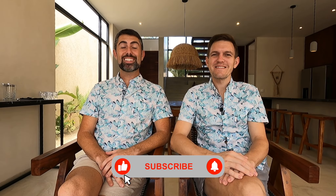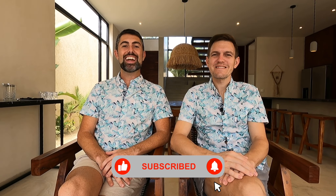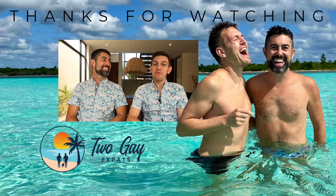Well, that's it for this video tour of our new house. If you have any questions, please drop them in the comments below. If you enjoyed this video, do us a favor and smash that like button for the almighty YouTube algorithm and consider subscribing to our channel. Thanks so much for watching, and we'll see you on the next adventure. Hasta luego.